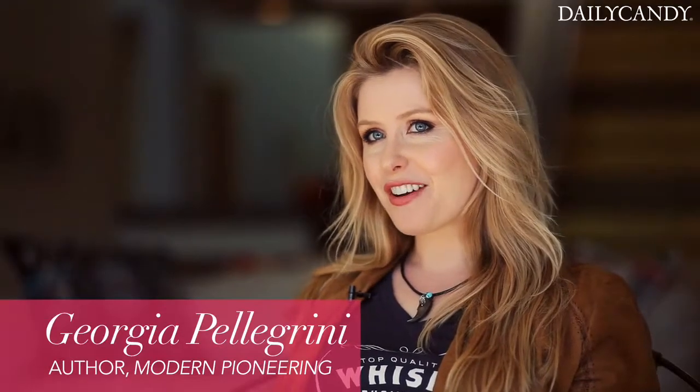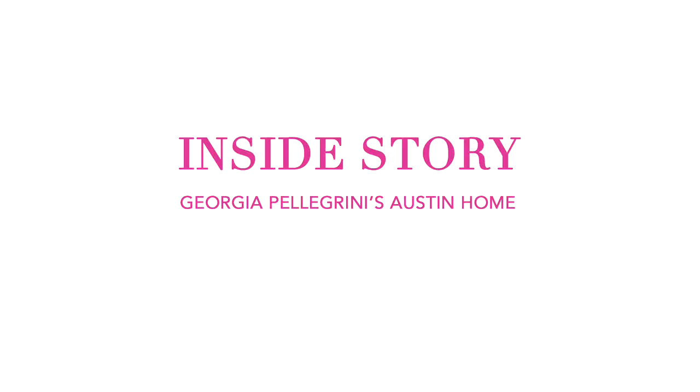Hey guys, I'm Georgia Pellegrini, author of Modern Pioneering, and we're here in my home in Austin, Texas, where I've lived for two years.